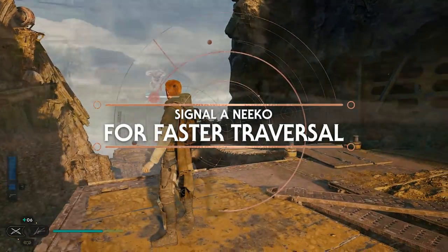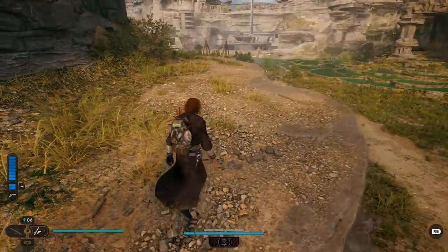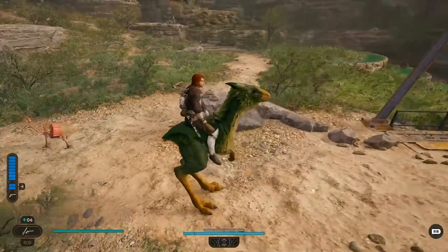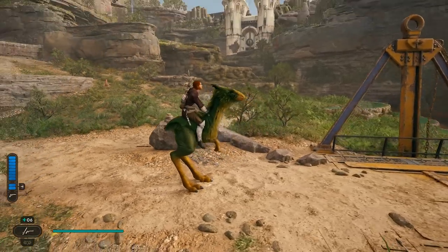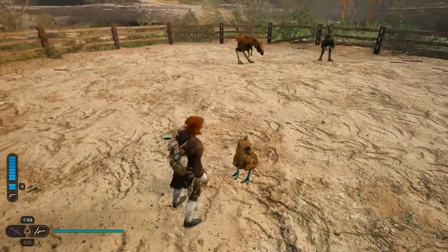Cal has a kind relationship with animals. Pressing the right bumper on Koboh will signal Nekko right to your location, allowing for transportation in just a few seconds. Pressing the right bumper whilst stationary on the Nekko will have Cal pet or stroke it along with a voice line. Still not enough? Find a Bogling, press the right thumbstick in and you can pet it.